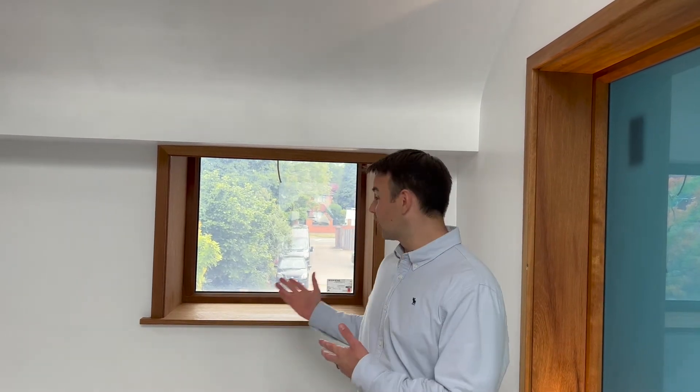Here we are for part two of our road traffic noise project. We're back here in Leamington Spa and already the client can look out the window, see the cars go past and not hear them. What a great result. You can probably tell there's a lot of echo and reverberation in this room.